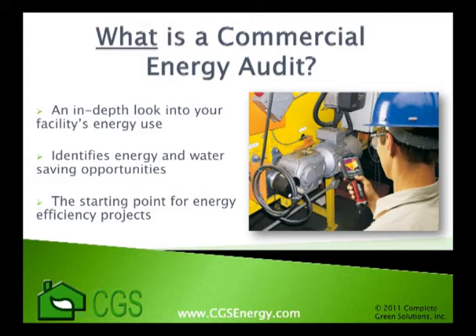A commercial energy audit is the essential starting point whenever considering improvements to your facility. Without it, it's the same as having surgery without doing an x-ray. You just can't be certain that you're fixing the real problem.